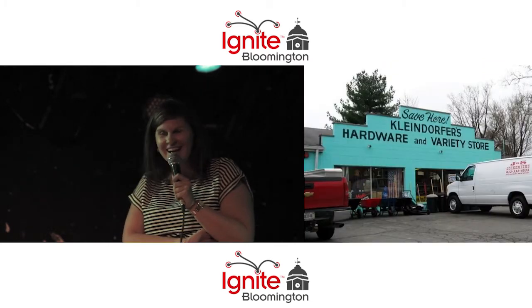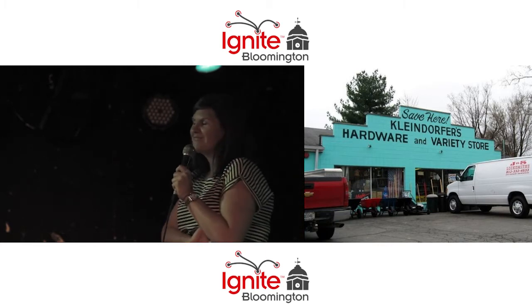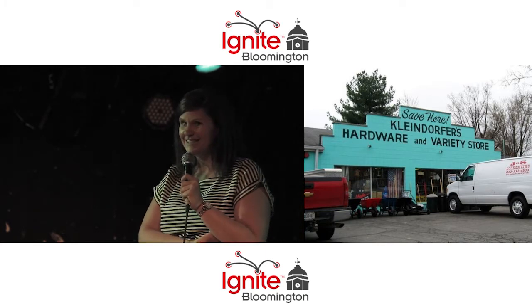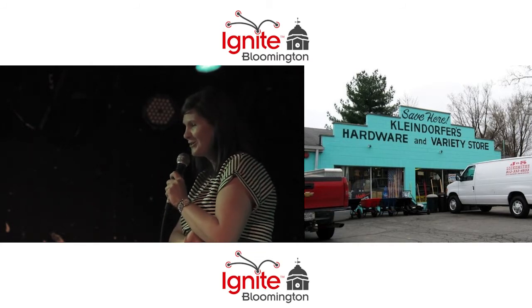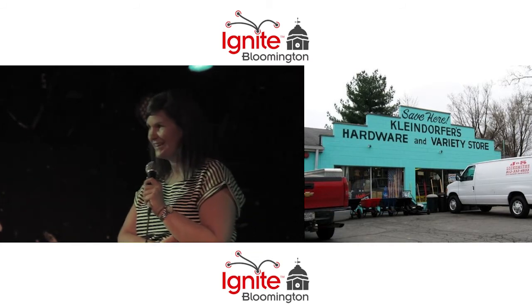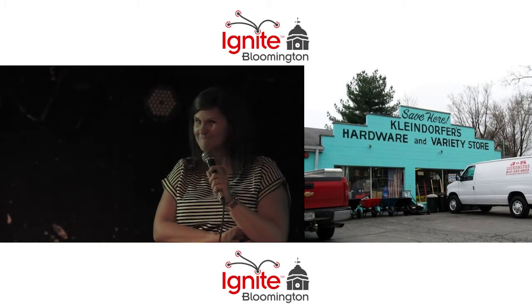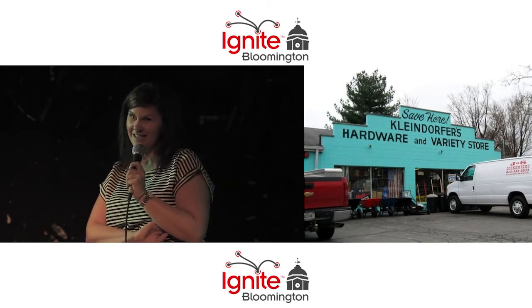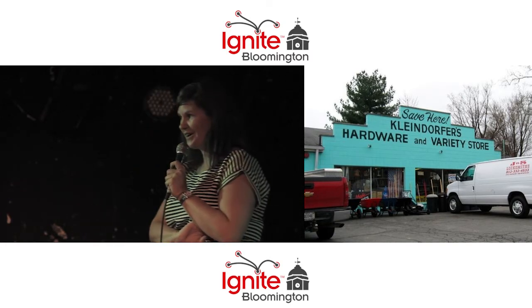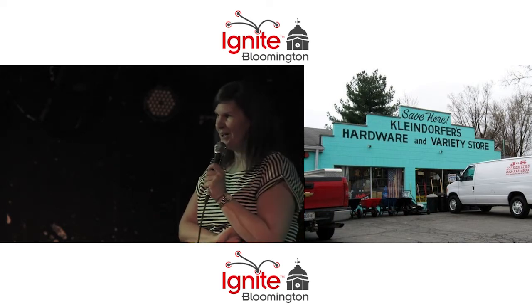Everybody loves Kleindorfers. It's so awesome. They've been family owned since 1965, and one of the things that I think is so cool about this place is that Sherwin-Williams has created this special paint that they call Country Manor and sell exclusively to Kleindorfers, which they use to repaint the place every few years. If you want to go in anywhere for a nice little chat, go there.